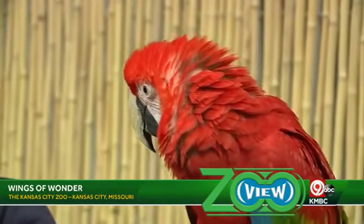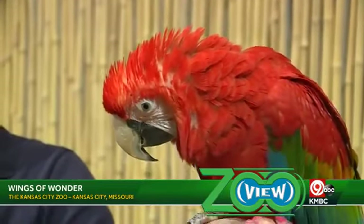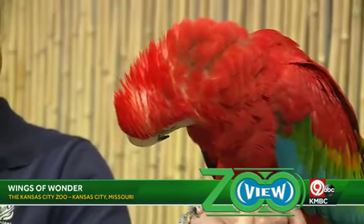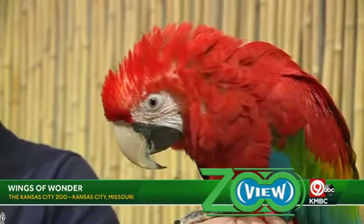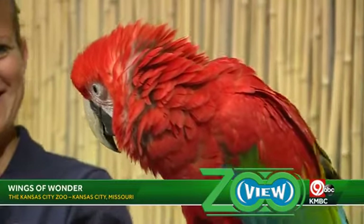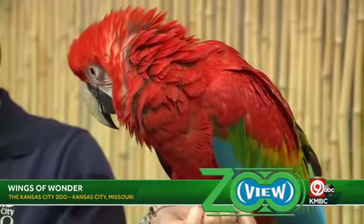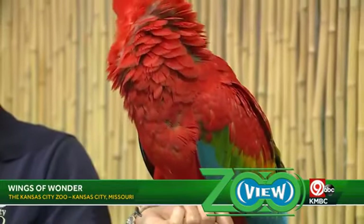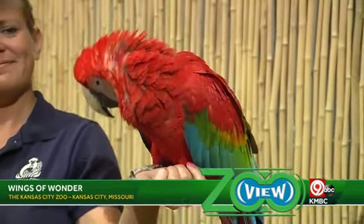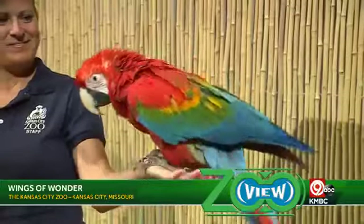They are incredibly strong, and they are really smart as well — they have the intelligence of about a two to three year old. Imagine a toddler for 60 to 80 years — maybe not your first pet choice! Unfortunately, the pet trade is something macaws face in the wild. We encourage you: if you are going to get a pet at home, do your research, find the right animal for your family, and the animal and your family will definitely thank you for that.